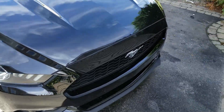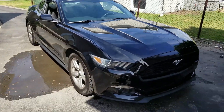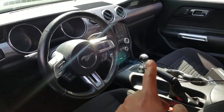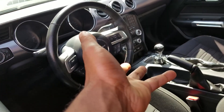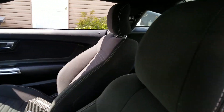It's a Mustang — who doesn't like Mustangs? It is a base model with cloth interior, six-speed manual, rear view camera, and electric seats. That's pretty much it as far as options go.